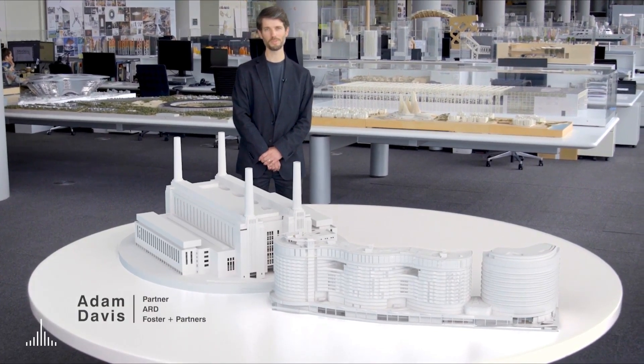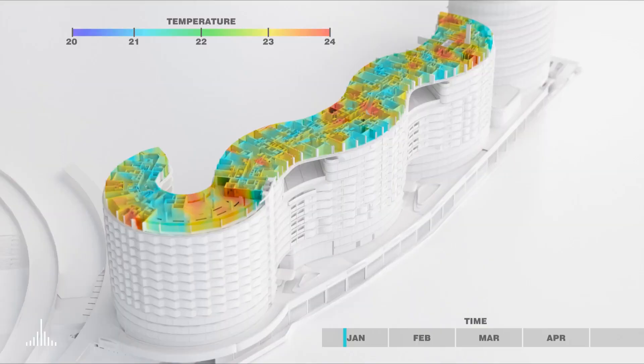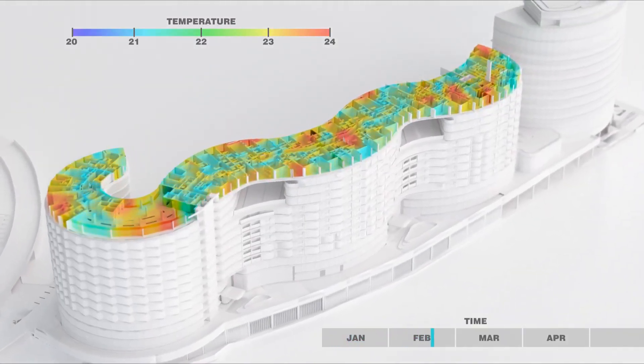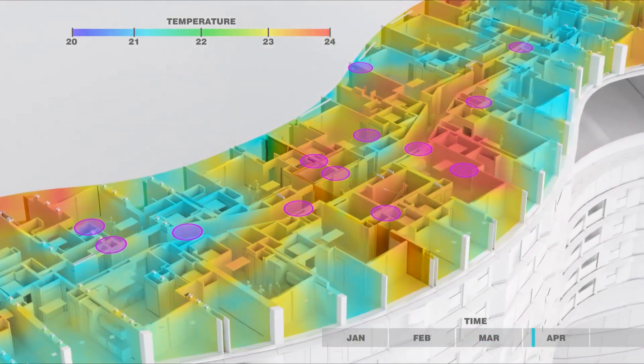This technology could be used to create four-dimensional models of our buildings, highlighting how they change over time. Combined with data from sensors that read environmental conditions and occupancy, we can create an intricate model of how people, furnishings and environmental conditions interact.